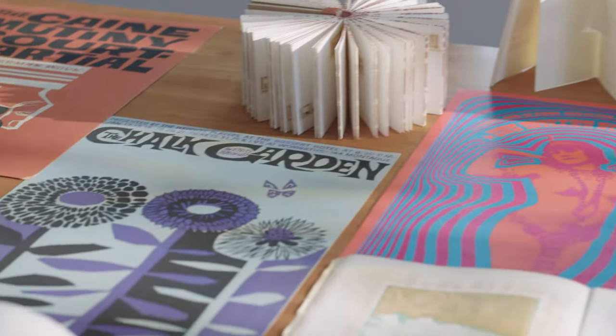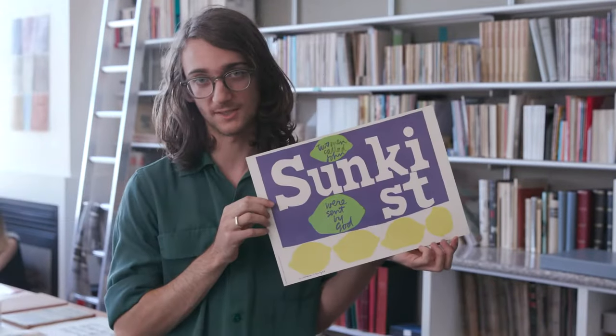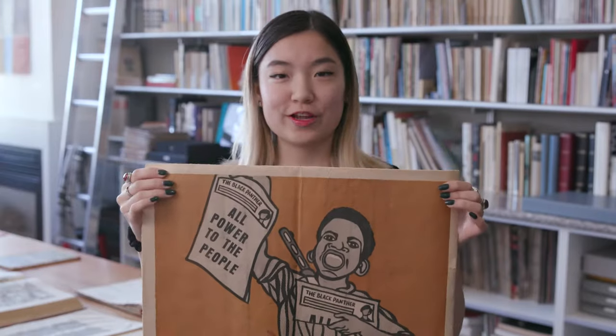My favorite thing in the archive is this rooster by Fortunato de Perro. This Lee Conklin handbill for the Fillmore. Kids book by Saul Bass. Prints by Corita Kent. A letterpress print by Amos Kennedy. A collection of poetry by Mayakovsky, designed by Ella Sitsky. The Black Panther by Emory Douglas. I love the collection of posters by Jason Munn. Medieval manuscripts. Super rad.